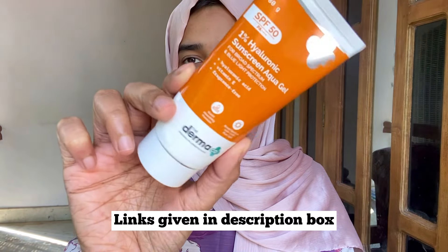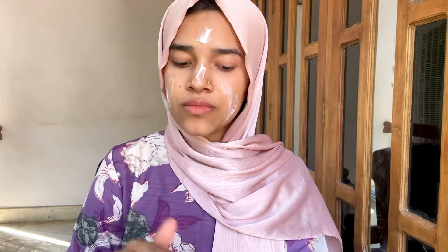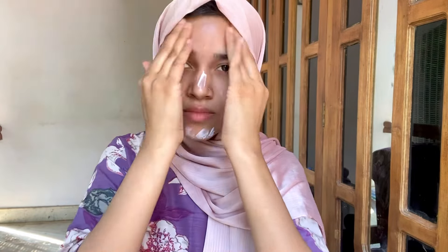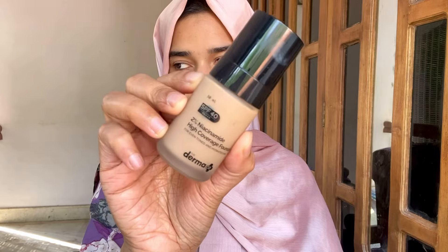First, I will wash my face and I am applying a moisturizer. I apply a second item — I am applying my current favorite sunscreen. It has 1% hyaluronic acid. It is not white, not greasy. We are applying a lightweight formula. Now I will apply a primer.